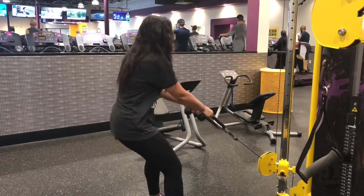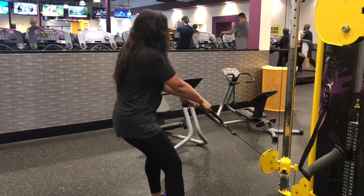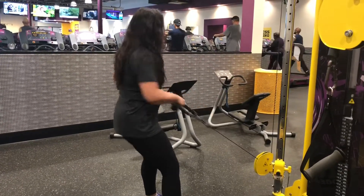Before the gym I went ahead and had my detox water. I have this water every single morning. As I mentioned in a previous video, it is just warm water, lemon, vinegar, and cayenne pepper.